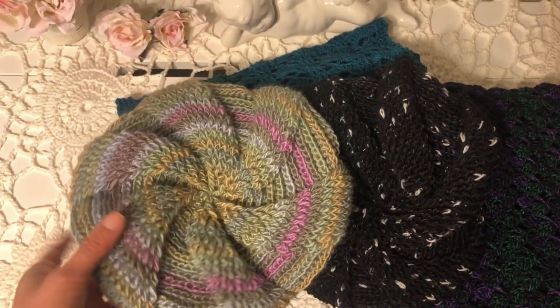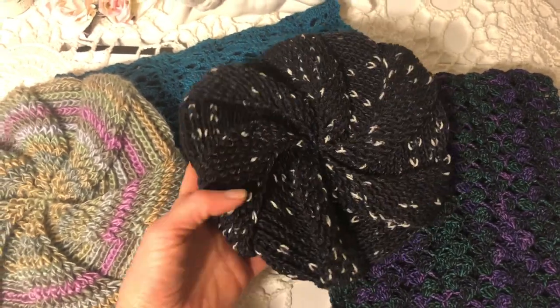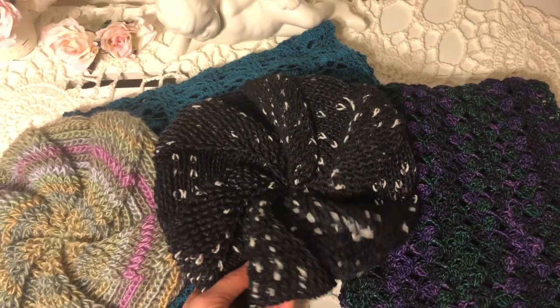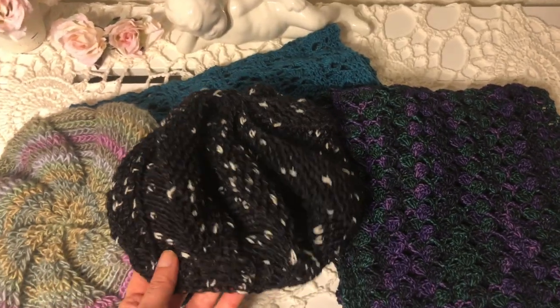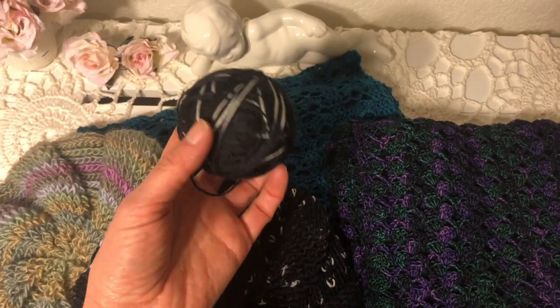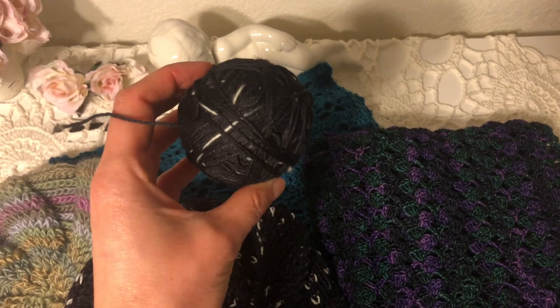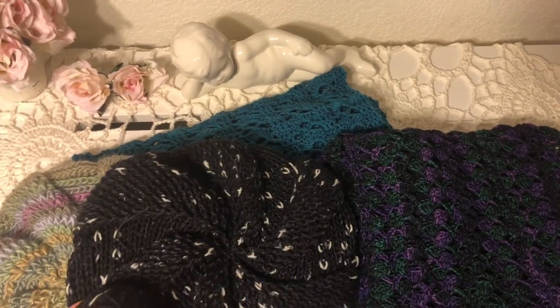This hat uses exactly the same pattern as another one I made just recently, and I do have a tutorial for it. I really like this pattern and how this style of hat looks on me. I have enough yarn left that I think I can make myself a pair of fingerless gloves, so I'll have a little matching set.